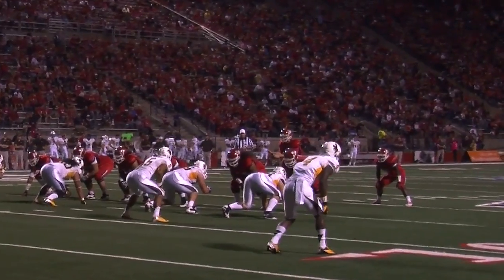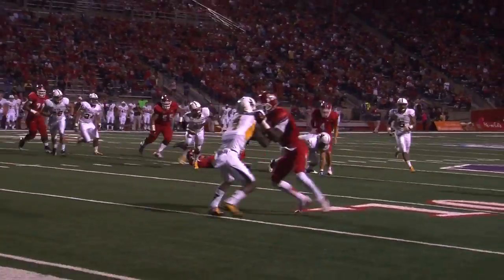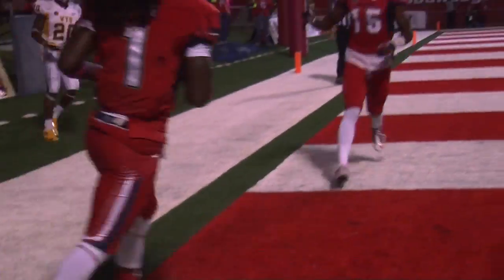The Bulldogs got a little fancy with this double reverse play, and quarterback Derek Carr put a big hit on this Cowboys defender as Isaiah Burst runs the ball in 14 yards for touchdown number 4 of the game.